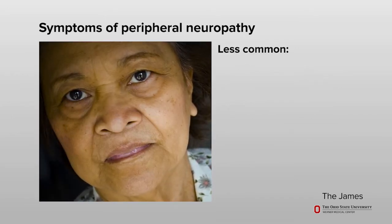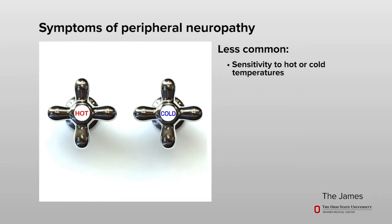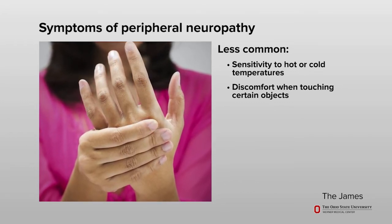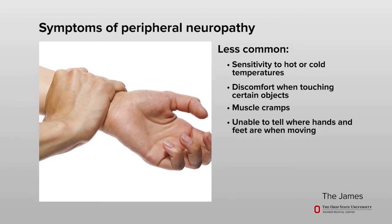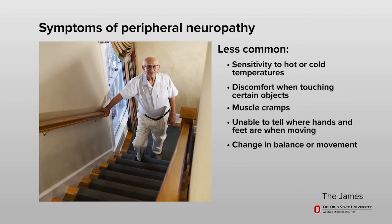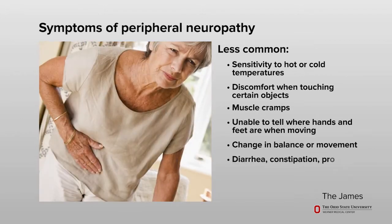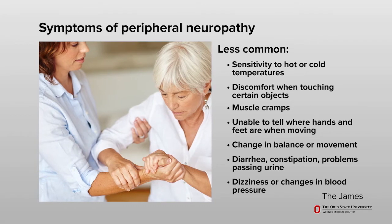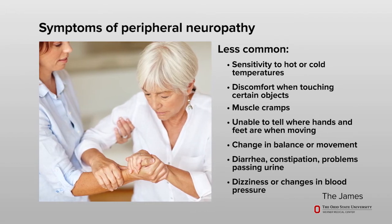Less common symptoms of peripheral neuropathy may include sensitivity to hot or cold temperatures, discomfort in your hands or feet when you touch something even if the object you touch is not usually painful, muscle cramps, or loss of being able to tell where your hands or feet are when you are moving. Changes in balance or movement can make it hard for you to lift your feet high enough to walk safely. In some cases, symptoms may include diarrhea, constipation, or problems passing urine. Dizziness or changes in blood pressure when you change position, such as standing after lying down, are also possible but less common.